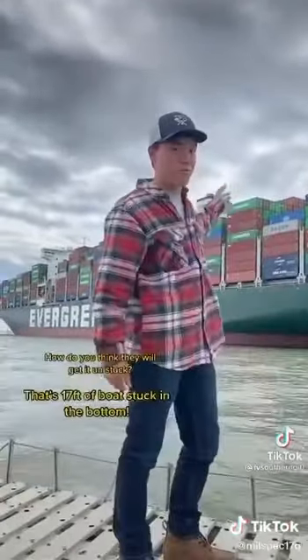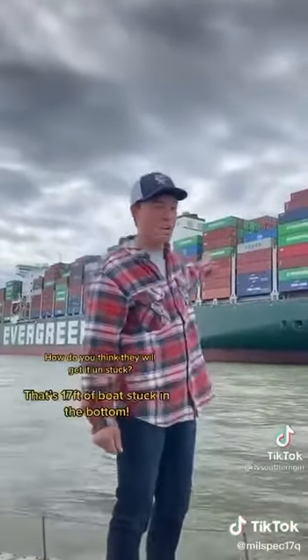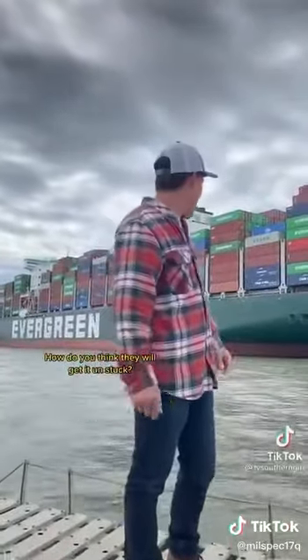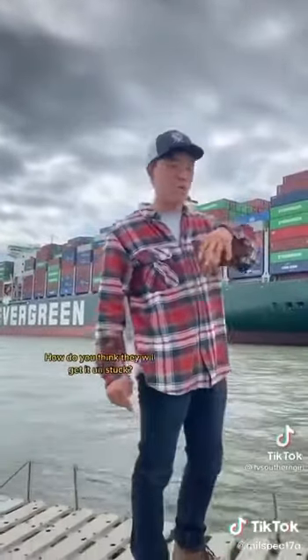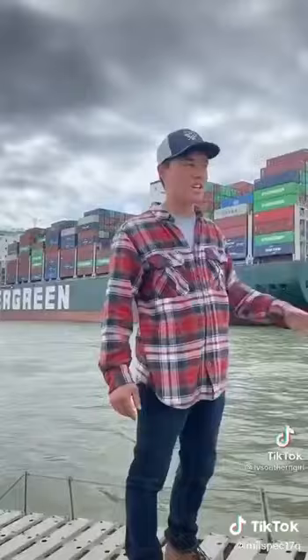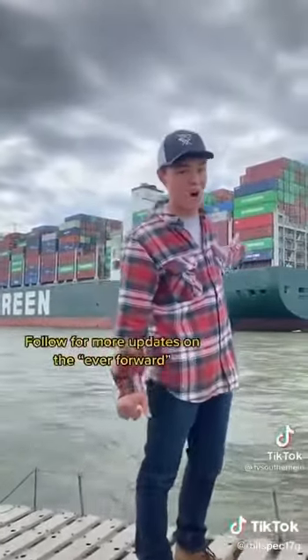The boat draws about 42 foot of water and it's currently sitting in about 25 foot of water. The only way I think they're going to get it undone is they're saying to pull containers off to lighten the load so that it doesn't draw as much water. I think we can probably count on this boat being here for a really long time.